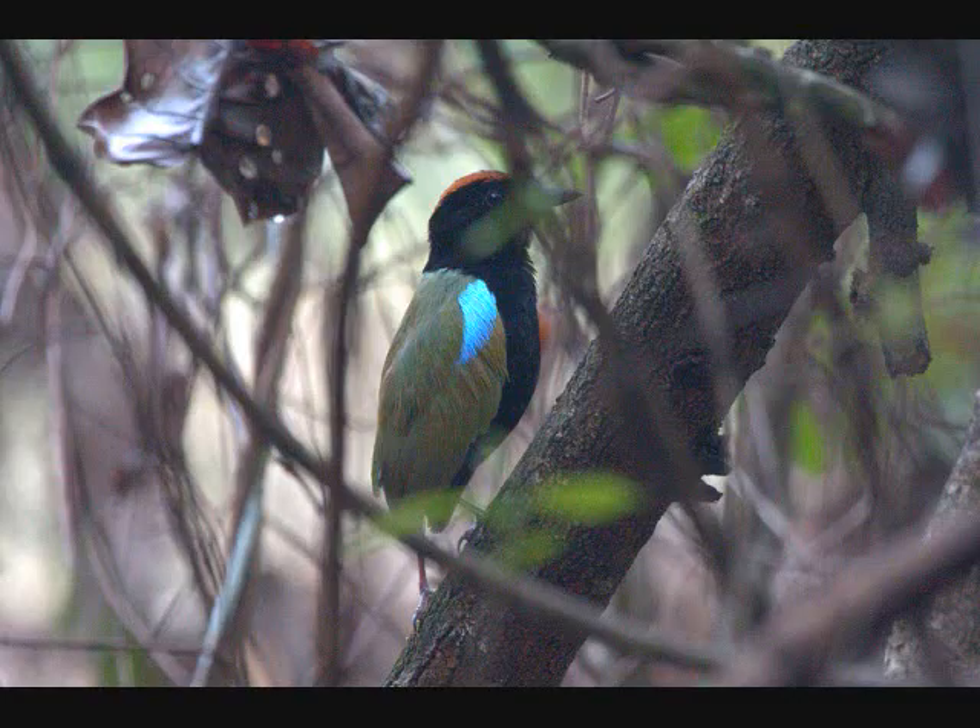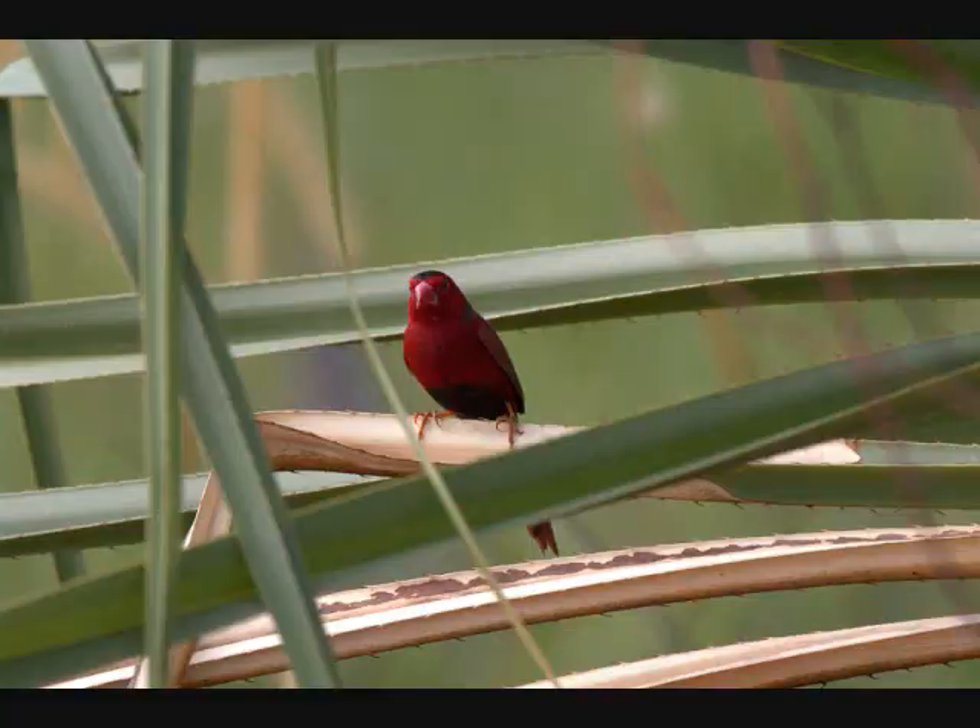This is a Rainbow Pitta. They prefer to stay in the shade. This is a better picture than I got a look of the bird at. And this is a Crimson Finch in the reeds.